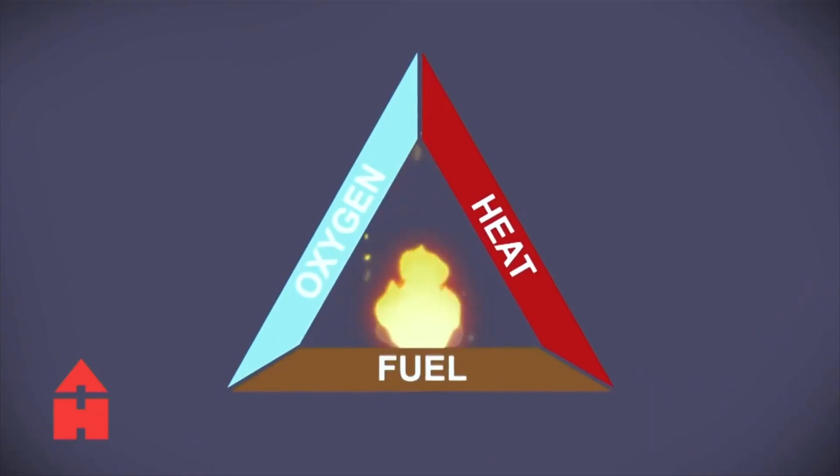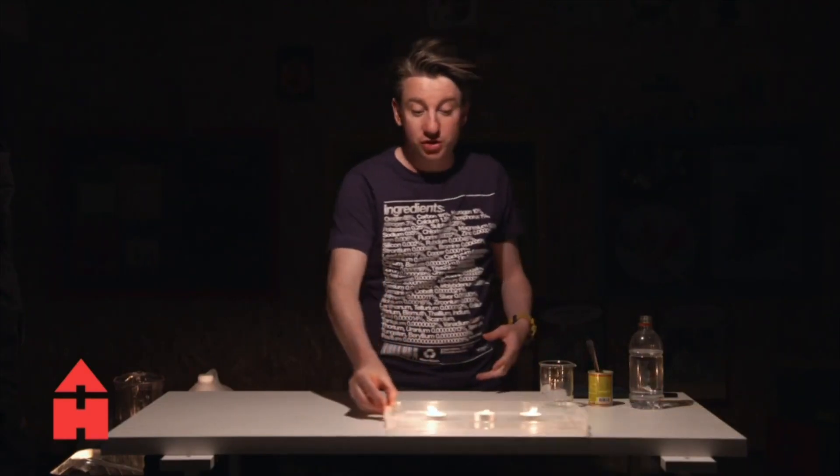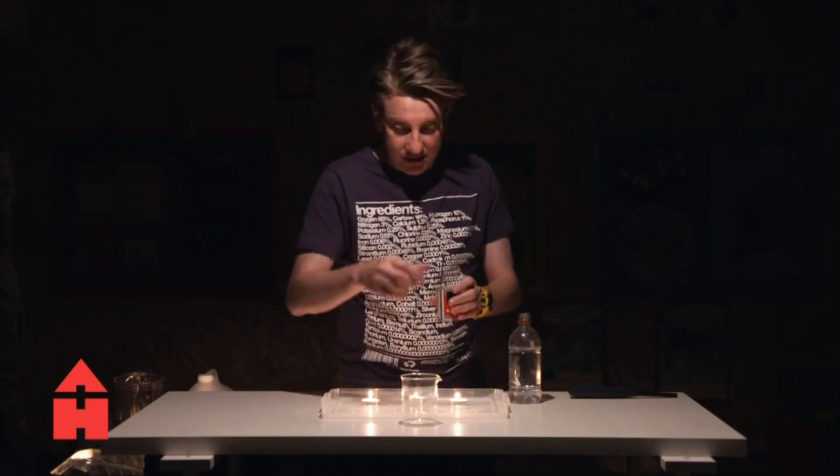Various fire extinguishers around your school — some have foam, some have CO2 written on them. CO2 means carbon dioxide: carbon and two oxygens. When you breathe in oxygen, your lungs process it and you breathe out carbon dioxide — it's a safe, natural chemical gas. But it's also very useful for putting out fire. For fire there is a fire triangle: you need heat, fuel, and oxygen to combust. We're going to use the reaction of vinegar and bicarbonate of soda — they produce carbon dioxide.